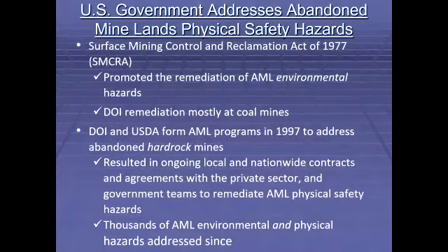The U.S. government addresses abandoned mine lands physical safety hazards. Making active mines safer has been occurring for thousands of years, albeit at a pace much slower than miners and their families desired. Though abandoned mines have existed almost as long as active ones, earnest efforts by the United States government to make them safer didn't occur until long after nationwide traction was gained when U.S. Representative from Arizona Morris Udall sponsored SMCRA, the Surface Mining Control and Reclamation Act. The intent of this and numerous other federal and state laws of the era was to promote the remediation of AML environmental hazards.